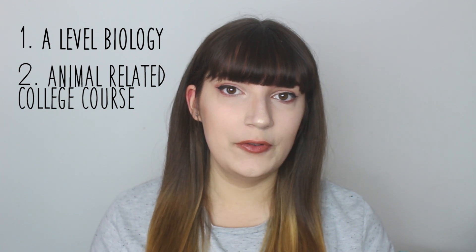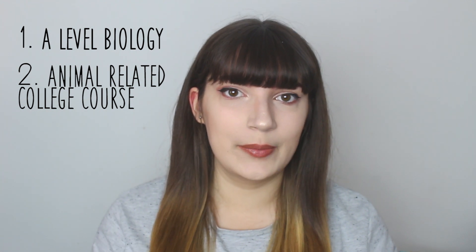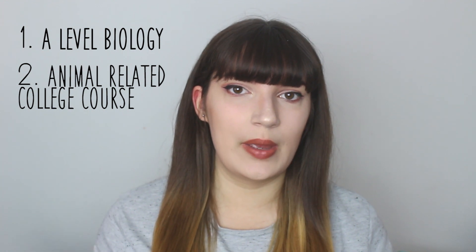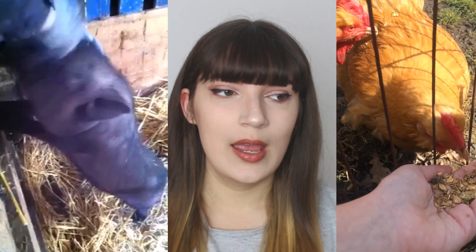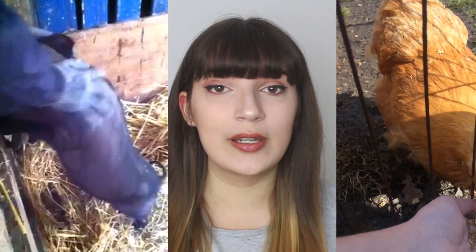The second way is if you're doing a college course related to animals — I think animal management is the main one. You can then go on to do a university degree in Zoology. No matter which route you take, make sure you've got a lot of extracurricular things to do with animals, such as volunteering. This will really help with your application.